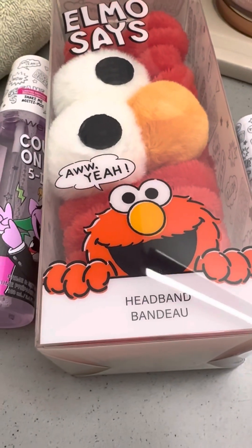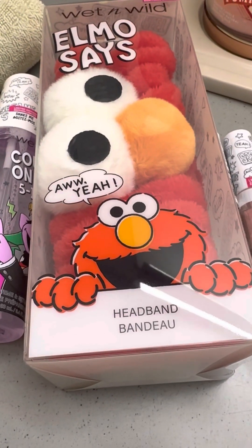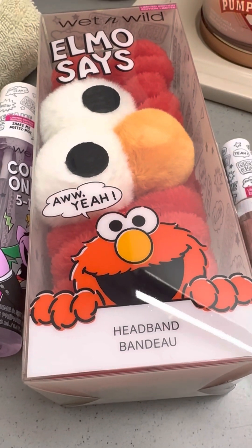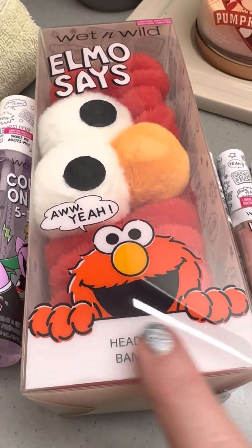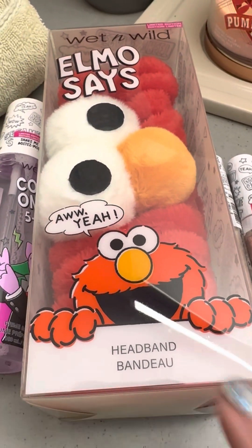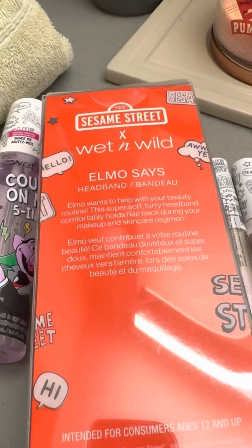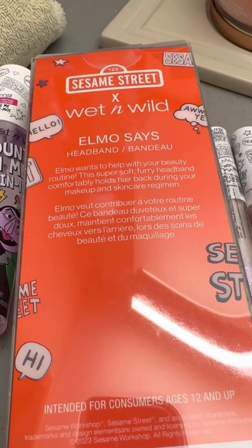Hey, welcome back to my channel. I have some of the latest Wet and Wild collection — it's available at Walmart. This is so cute. This is something completely new for them and it's a headband. All Sesame Street. This is the Elmo headband.